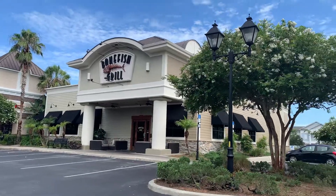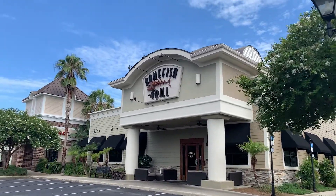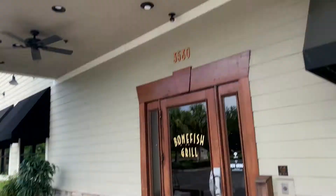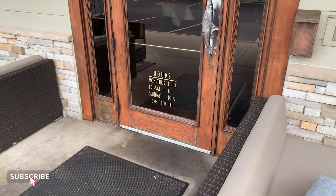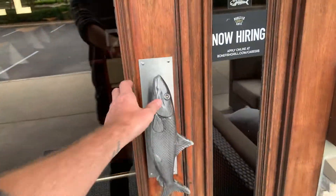I'm absolutely starving, so I am ready to eat some delicious food. Check out their nice outdoor furniture — fans going up here as well. And their hours: Monday through Thursday 11 to 10, Friday and Saturday 11 to 11, Sunday 10 to 9. Look at the little fish handle here.